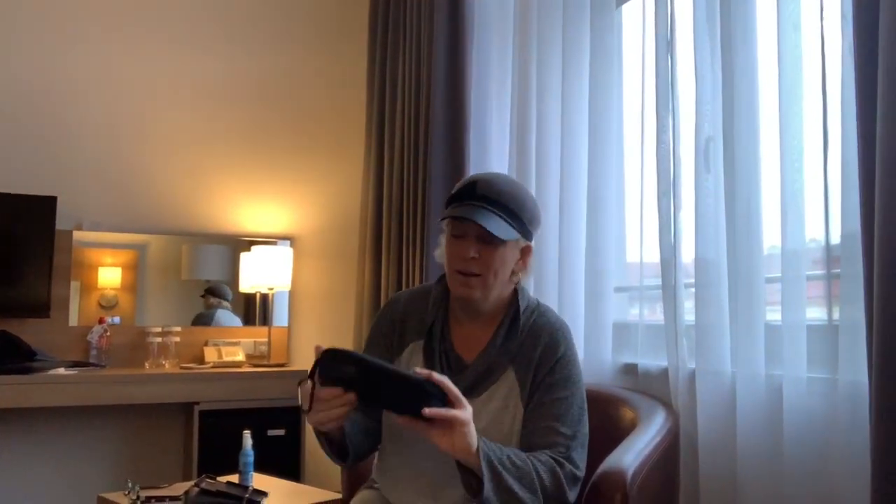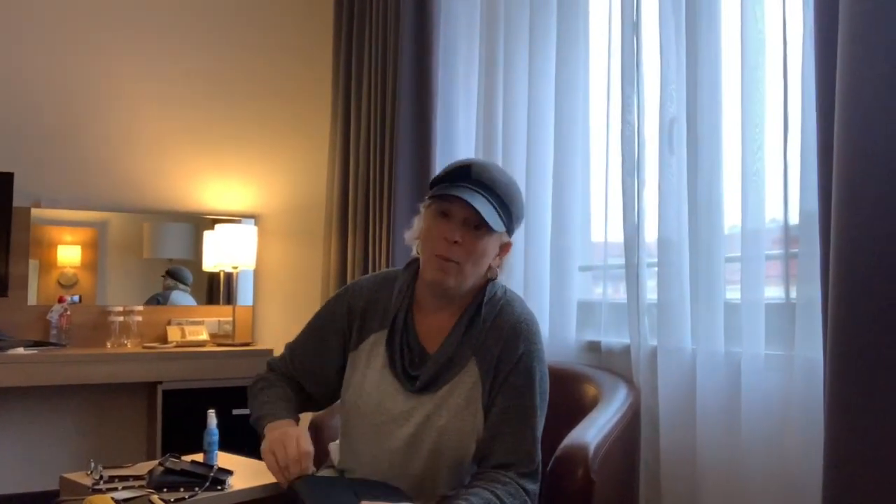Number four: a travel makeup mirror. Sometimes the rooms don't have magnifying mirrors. For those of you who are young, it probably doesn't matter — but for those of us who are older and need to put on reading glasses to put on makeup, this is kind of important.